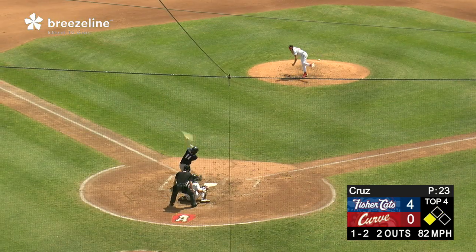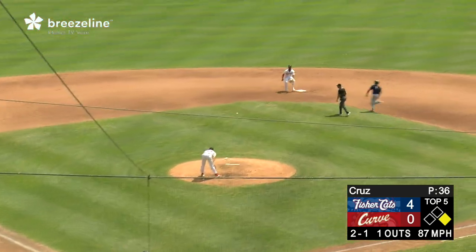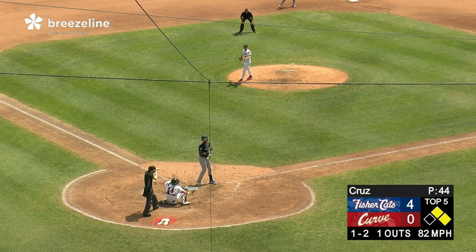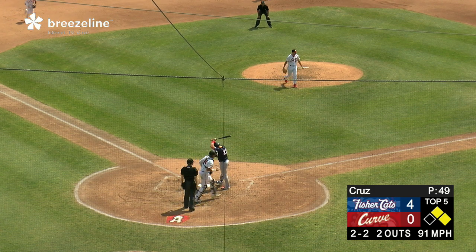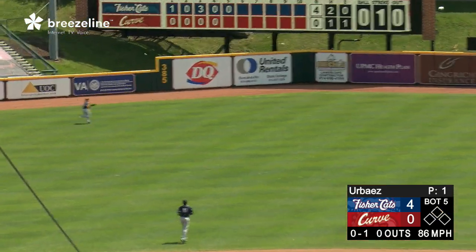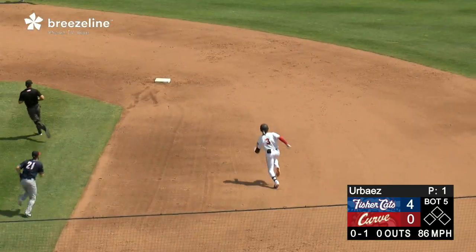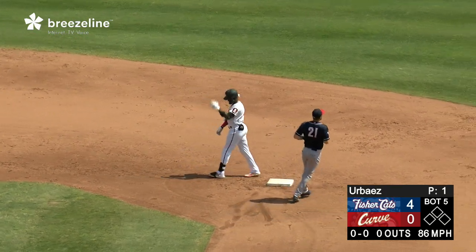Wills kicks and delivers the breaking ball home — swing and a miss. The 1-2 pitch inside — a called strike three. The 0-1 — swung on and lifted into left field by Peguero. This one struck well into the gap and it gets by left fielder Horowitz, who took an awkward angle at it. Rounding first and going into second is Peguero — it's a leadoff double.